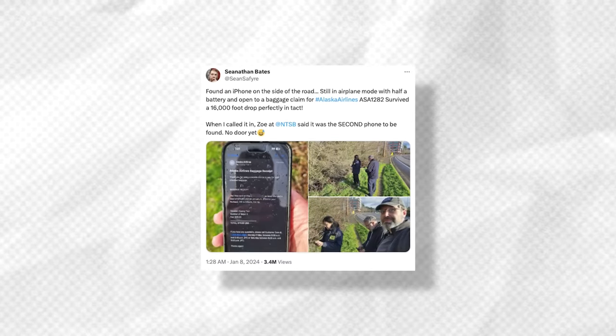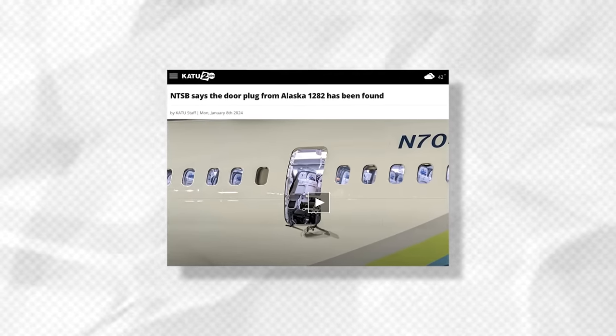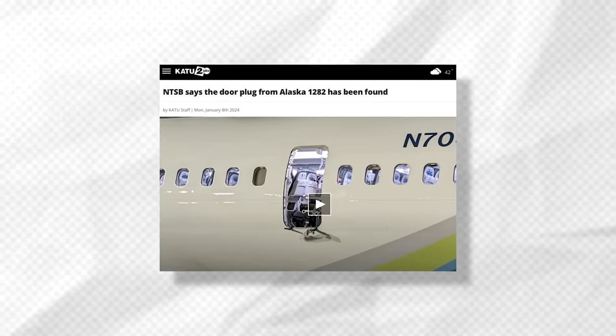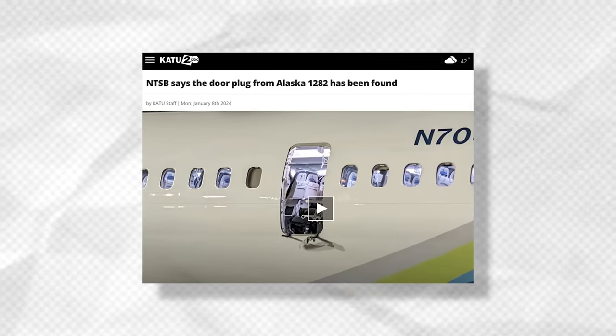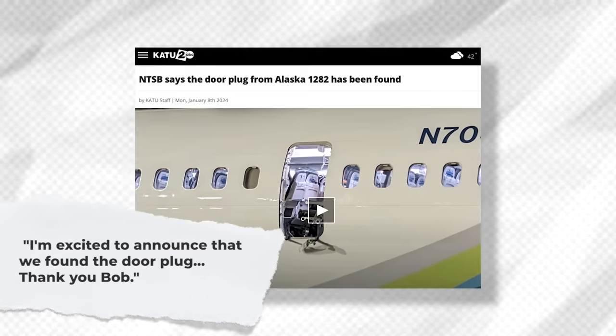For several days, the NTSB searched for the door plug, which fell to the ground. The government body had also asked the public to assist in the search. Several mobile phones were found early on, but it was only in the last few hours of producing this video that reports surfaced of the door plug being found. According to KATU 2 News, within minutes of the scheduled press conference ending, the NTSB came back out and said that they had breaking news. NTSB Chair Jennifer Amundi stated, 'I'm excited to announce that we found the door plug.' Adding, 'Thank you Bob — Bob contacted us at witness@ntsb.gov with two photos of the door plug and said he found it in his backyard.'